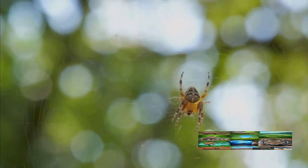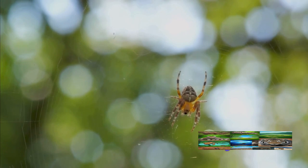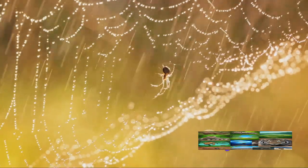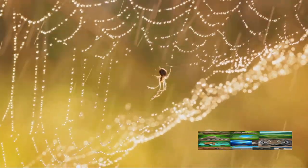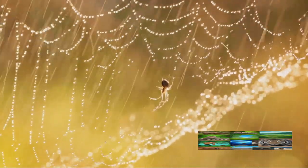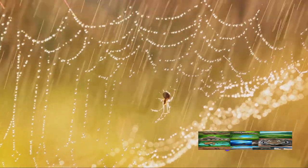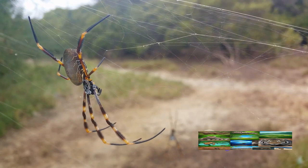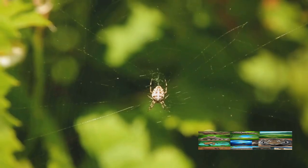For starters, they consider the direction of the wind. They need a breeze to carry their silk strands, but not a gust strong enough to destroy their delicate artwork. Then they check out the local dining scene — not for the best pizza in town, but rather they scout for areas with an abundance of insects, their favorite meal. And lastly, safety is paramount. They prefer spots that are free from the threat of predators and harmful elements.